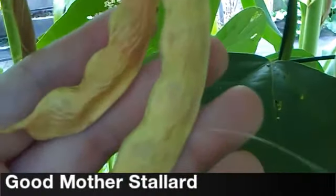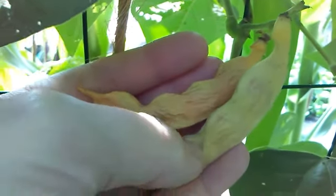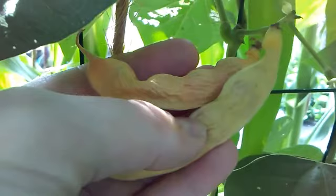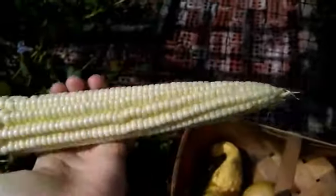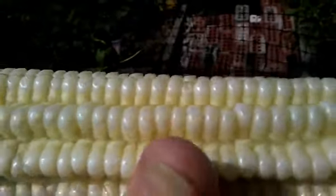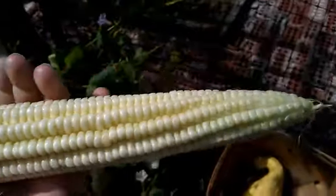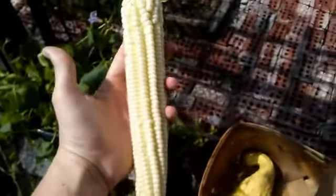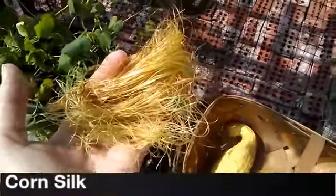The good mother stallard beans growing on the bean tunnel are drying out really well. I have no idea what kind of corn this is — it's sweet corn and the kernels are growing in an interesting way. Corn silk has a lot of medicinal uses; I save it and dry it and use it for tea.